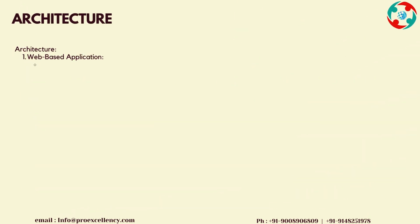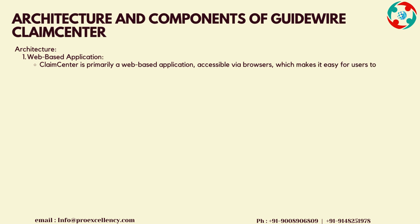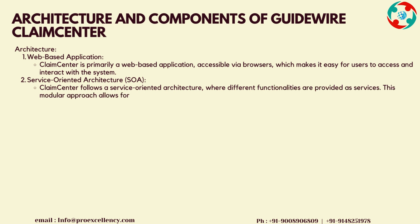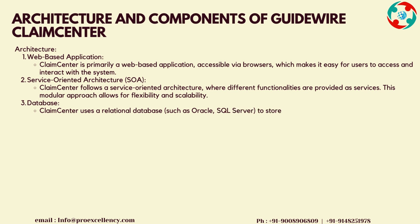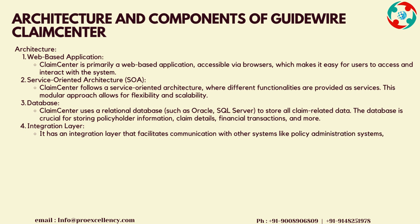Architecture and Components of Guidewire Claims Center. Web-based Application: Claims Center is primarily a web-based application, accessible via browsers, which makes it easy for users to access and interact with the system. Service-Oriented Architecture, SOA: Claims Center follows a service-oriented architecture where different functionalities are provided as services. This modular approach allows for flexibility and scalability.